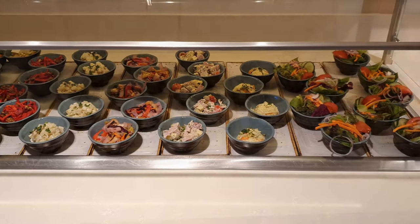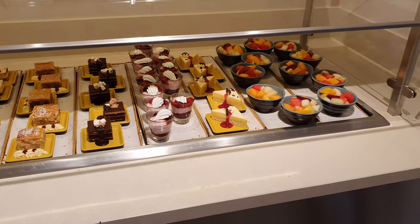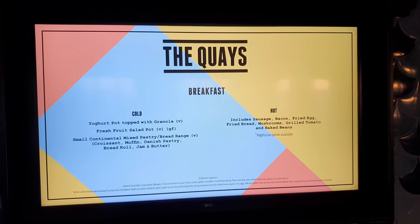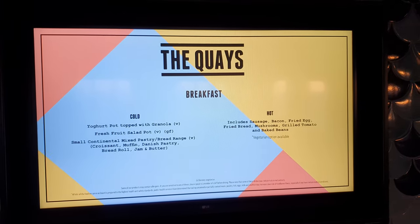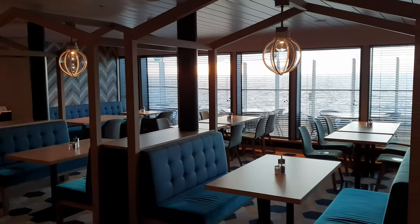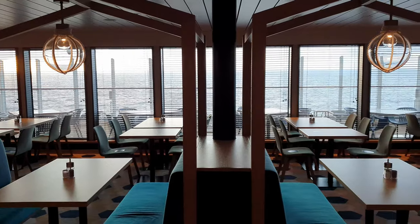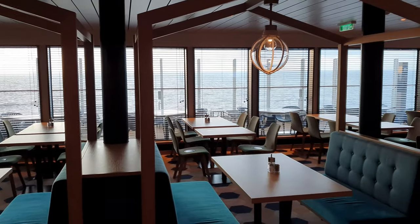There's also a little side area offering a variety of salads as well as lovely desserts. In the morning, breakfast is served here too with very similar options to the larger Horizon Buffet. This area is noticeably quieter than the buffet, and if your cabin is on one of the lower decks there's a lot less walking involved to get to it.